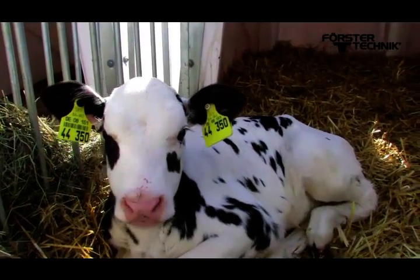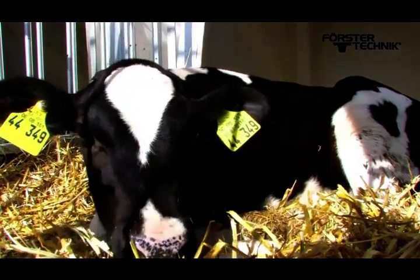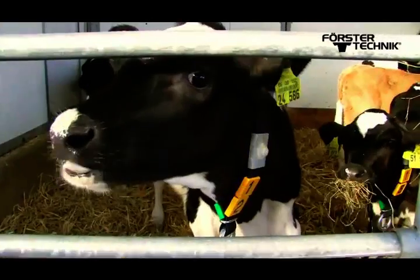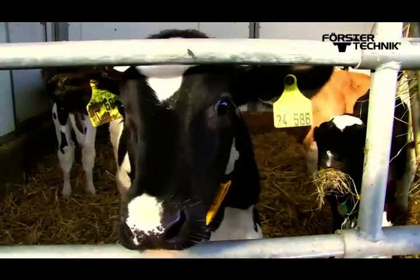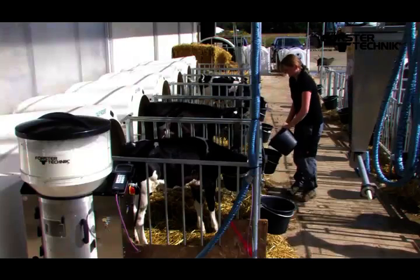Making sure young calves get a good food supply is an essential part of successful calf raising. Several studies have shown that the first weeks of life in particular are decisive in terms of organ development and thus milk output later in life.